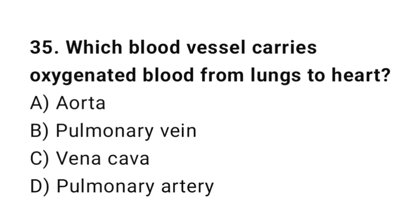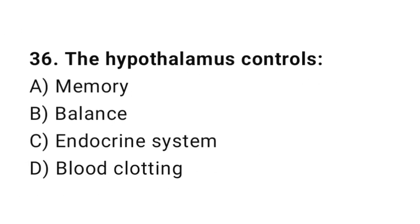Q35: Which blood vessel carries oxygenated blood from lungs to heart? The correct answer is B, pulmonary vein. Q36: The hypothalamus controls? The correct answer is C, the endocrine system.